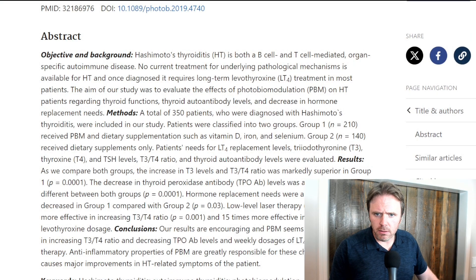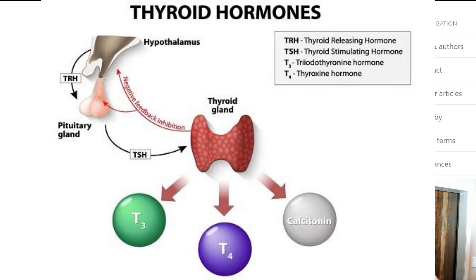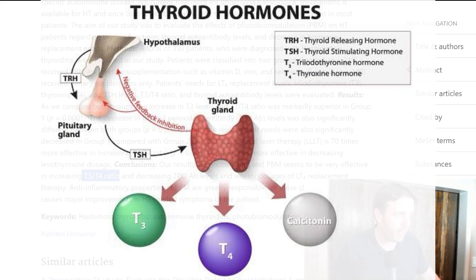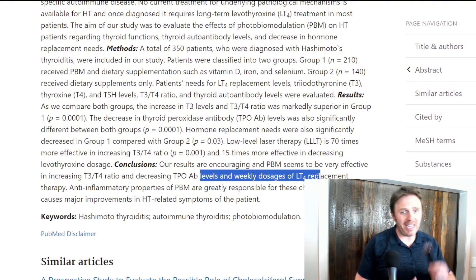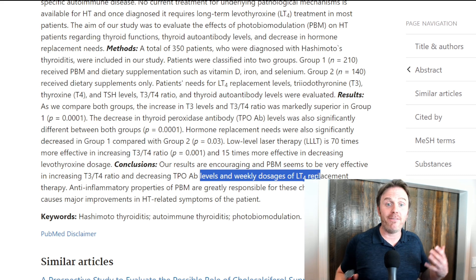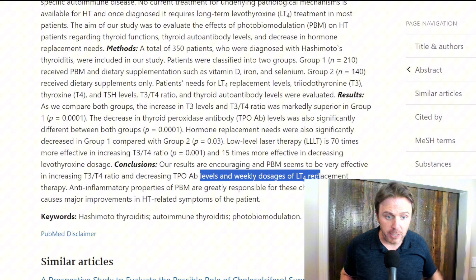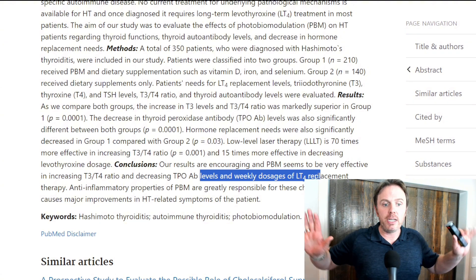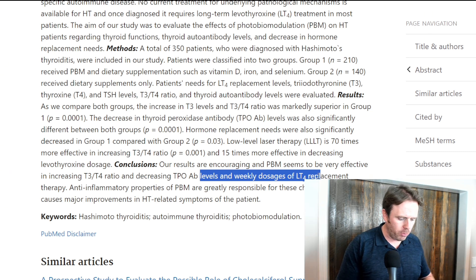This one study looked at 350 patients, and what they saw was encouraging. They saw a decrease in TPO antibodies, they saw an increase in the T3 to T4 ratio — meaning better T4 to T3 conversion — and they saw patients were able to lower their thyroxine dosage. When you look at a lot of lasers, they're going to be contraindicated with the thyroid. The biggest reason is that people have to adjust their thyroid doses — if the thyroid gets better, they may be taking too much and put themselves in a hyper state. I'm not making this recommendation; I'm just letting you know what the data says and you have to make your own decision.